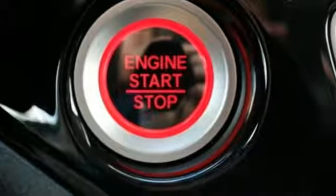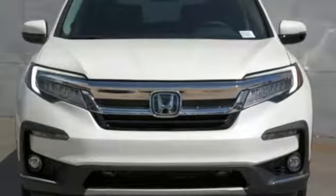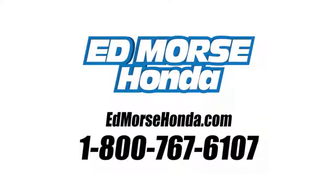They say a journey begins with one step. In this case, it begins with a test drive. Start your next adventure today. Call us today at 1-800-767-6107. For value and for service, it's Ed Morse.